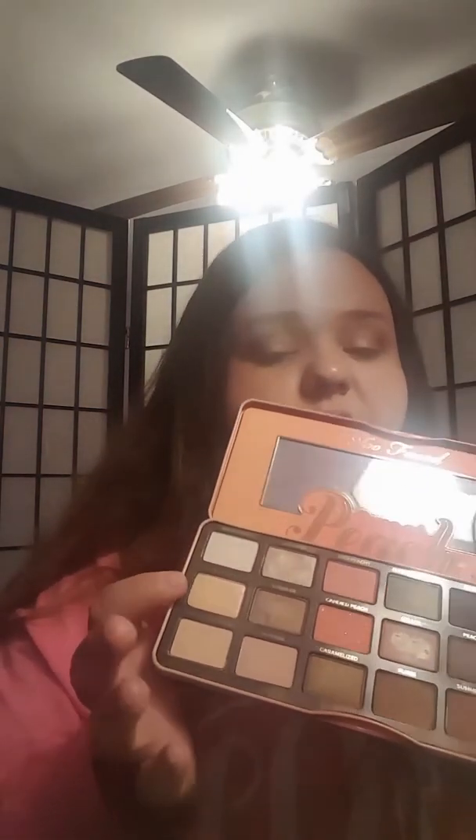Now I'm taking Nectar — which is another beautiful color right there. The camera doesn't even do it justice, but it's so pretty. I'm going to be using the brush that came with my Urban Decay Naked 1 palette, taking just a little bit of Nectar and putting it in my inner corner. Then I take my Sephora brush one more time and blend everything together.